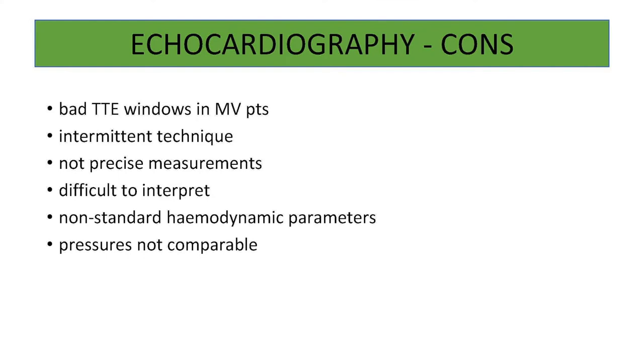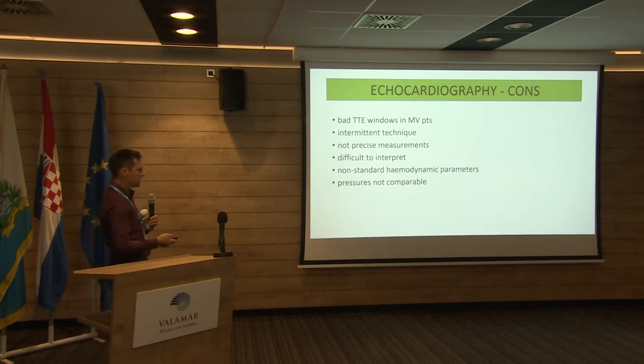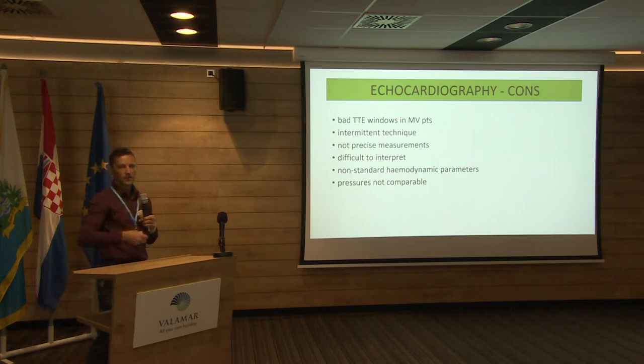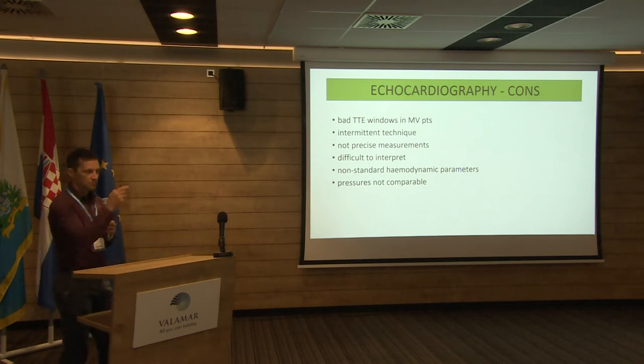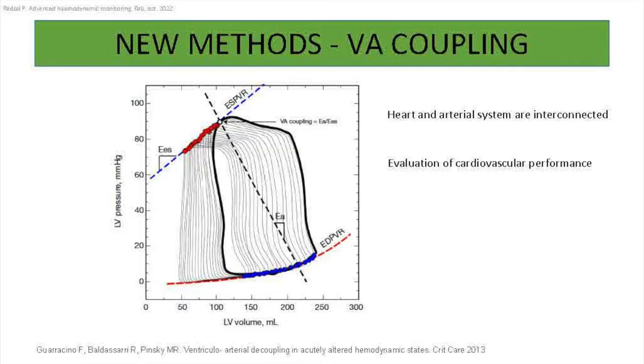Echo is an intermittent technique, so you have to come back again and again to do measurements — it's not just the nurse calling you that cardiac output fell, you have to come there and measure to know it. Sometimes it is difficult to interpret, and we don't get the standard hemodynamic parameters that the PA catheter taught us. So we have to keep in mind a bit of a mind shift.